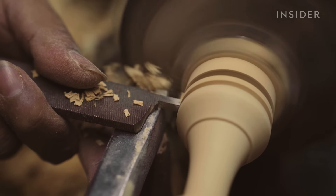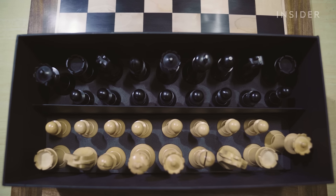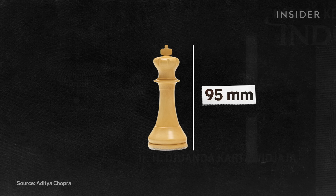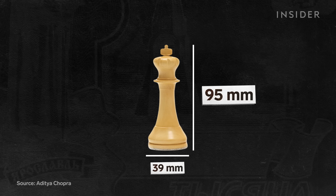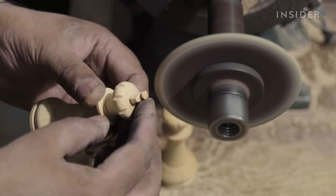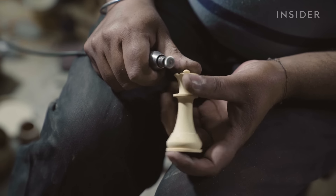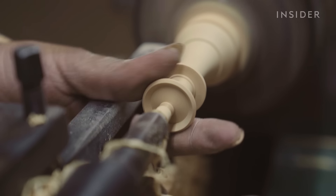The other chessmen have specific height and width requirements, designed by architect Daniel Whale. The king must be the tallest, at 95 millimeters, and have a base that's 39 millimeters wide, the largest of them all. The pieces have defining characteristics, like the king's crown or the refined jewel at the top of the queen's coronet. These distinct features require more time and effort for the carver.